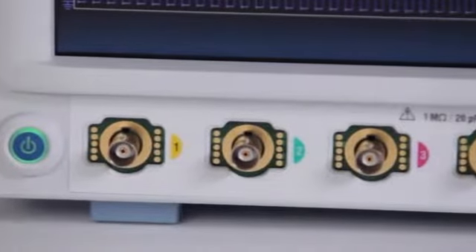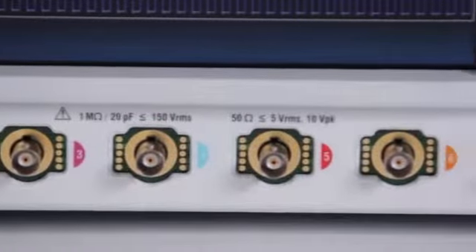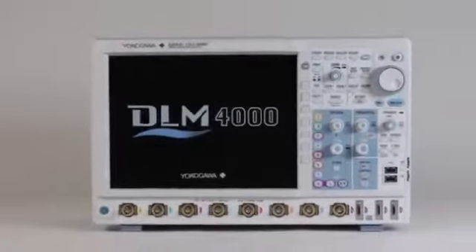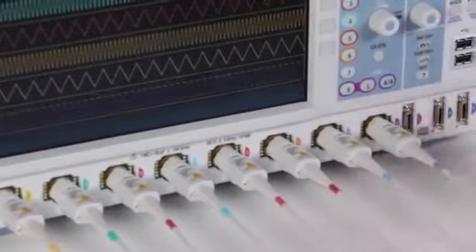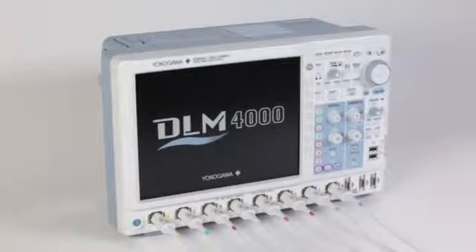Ask any engineer what is frequently needed in a mixed-signal oscilloscope, and the answer very often is more channels. Meet the Yokogawa DLM4000, the industry's only true 8-channel mixed-signal oscilloscope — Yokogawa's unique and innovative solution to the channel count problem.